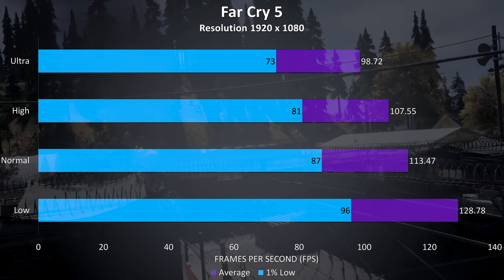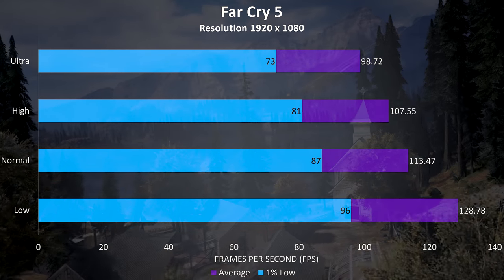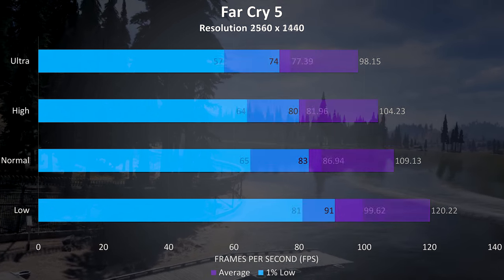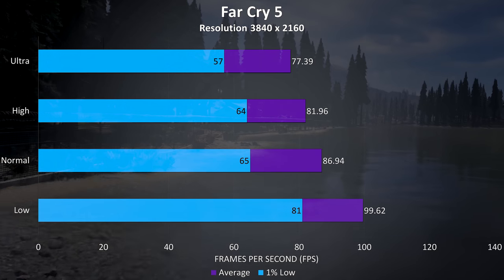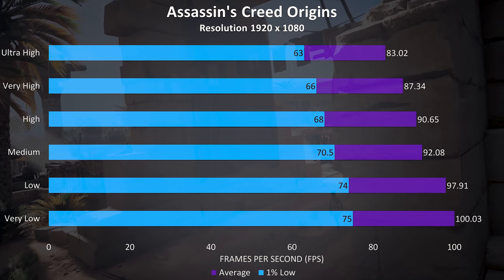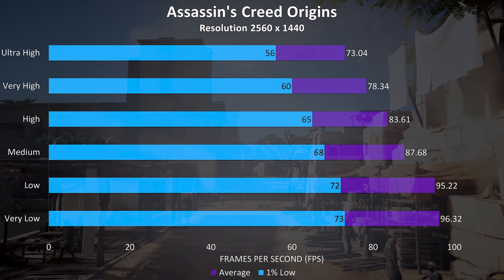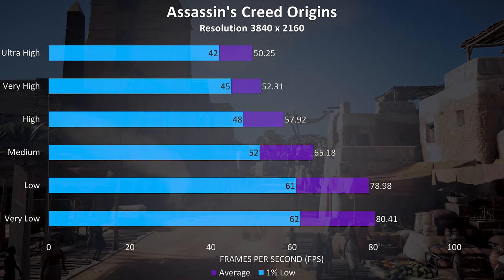Far Cry 5 was tested with the built-in benchmark. At 1080p we're almost averaging 100 FPS at ultra settings — pretty impressive. At 1440p there was almost no change at higher setting levels, with more of a noticeable difference at lower settings. At 4K the frame rates dropped quite a bit but are still realistically quite good, above 60 FPS at ultra. Assassin's Creed Origins was also tested with the built-in benchmark. Results are nice at 1080p with over 80 FPS at ultra. At 1440p the higher settings are still pretty good, and 4K is decent considering how demanding this test is.